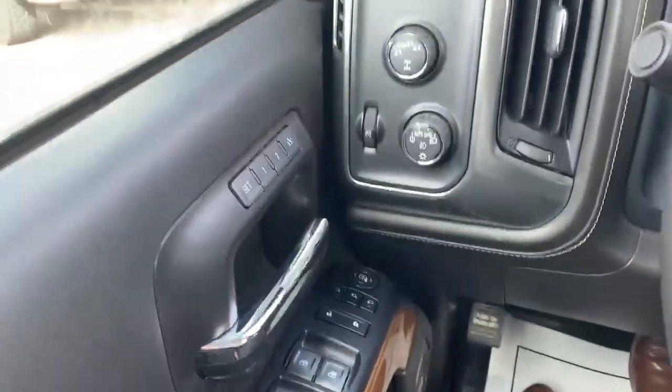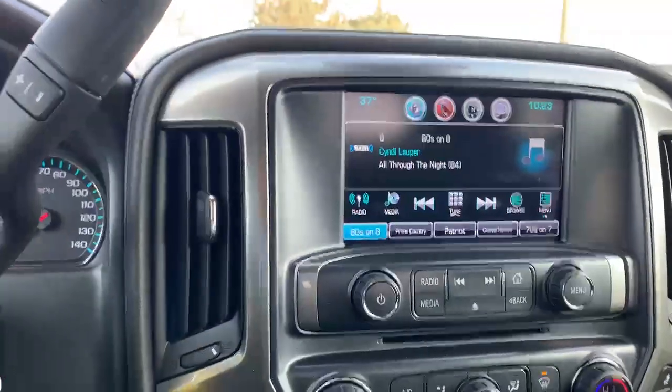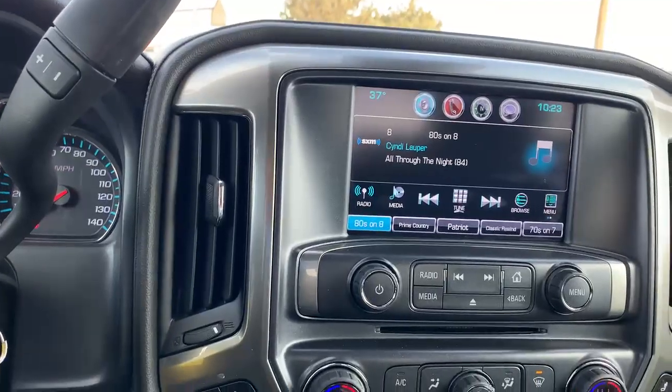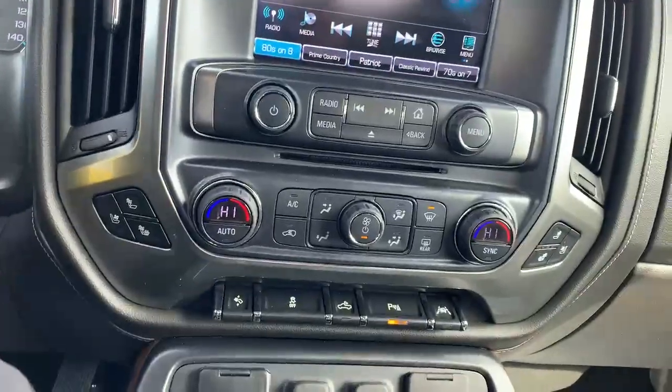You can adjust your mirrors down there. This has heated and cooled seats, you have XM, and this has dual heating — right here — so you can control both sides independently.